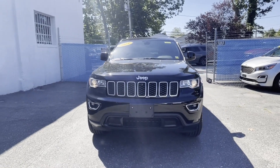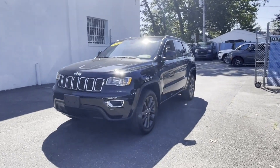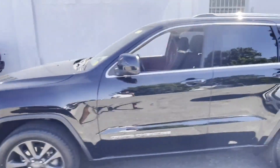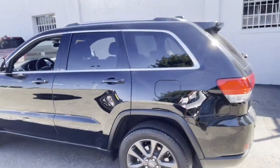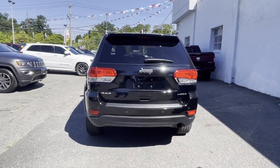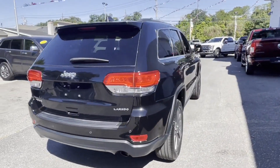2019 Jeep Grand Cherokee. This SUV offers space as well as power and performance. It features an excellent mix of comfort and handling, along with multi-zone air conditioning, four-wheel drive, blind spot monitor, parking aid sensor, and heated side view mirrors.